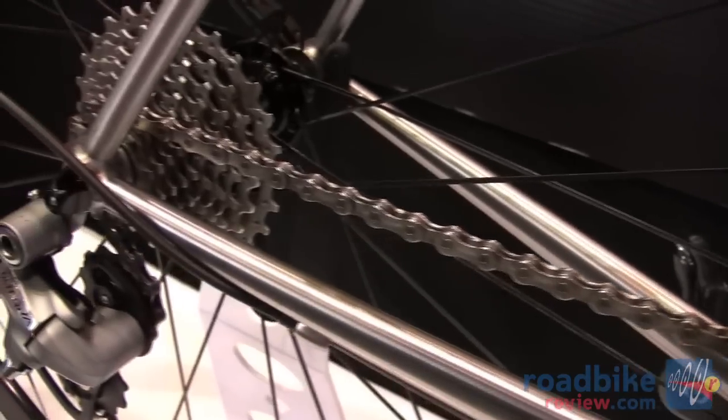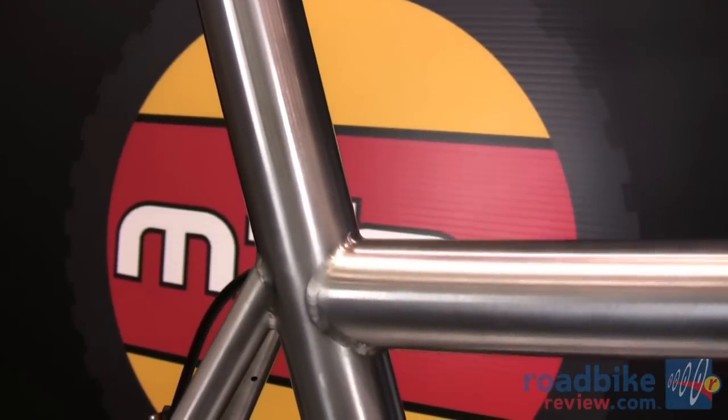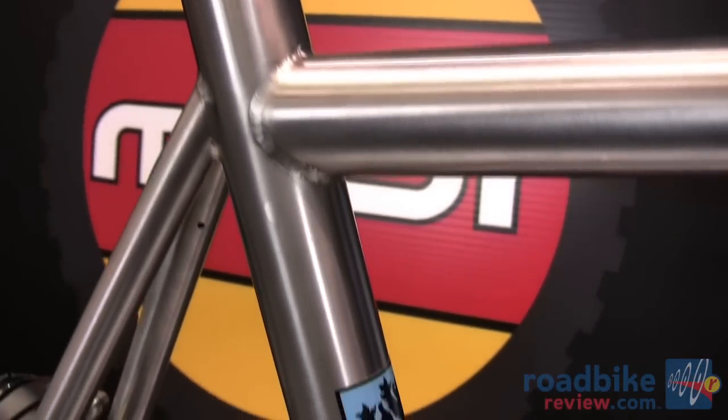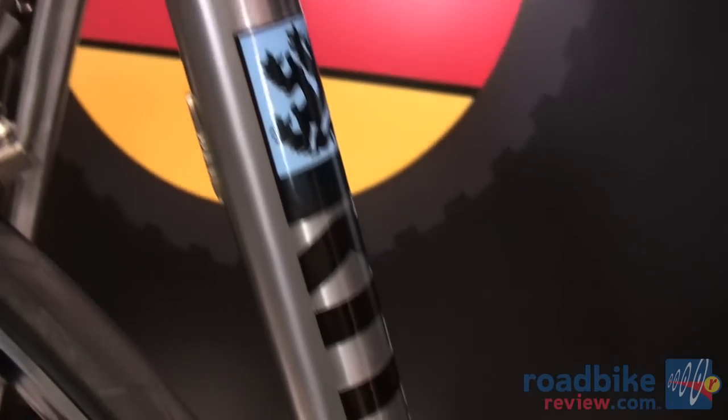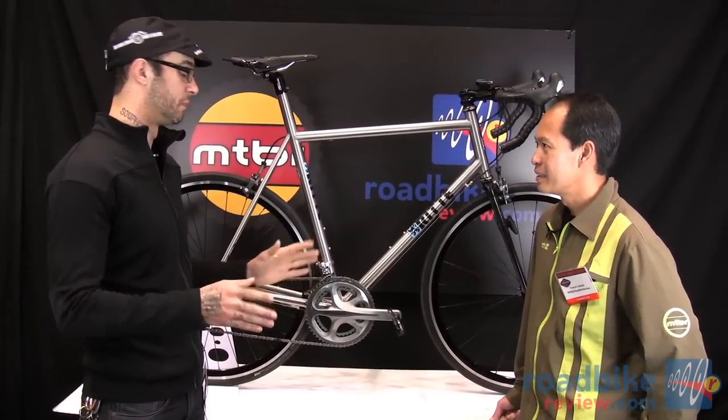Spencer gave me free rein — he said, I'm gonna build a bike for you, just give me your spec and don't worry about it. So they went with stainless with the integrated seat mast, which is awesome. Spencer likes to say their frames are just lively, and they're very very lively and you can feel it. It's stiff, but it's lively. It's got a really vibrant quality to it and the bike rides just beautifully.